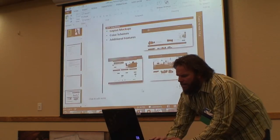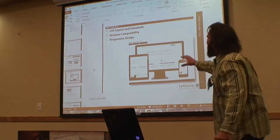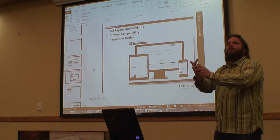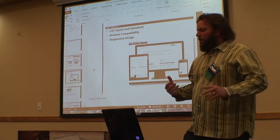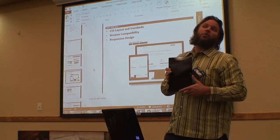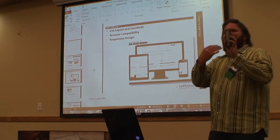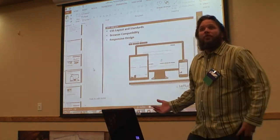Once we finalize the mock-ups and design, we lay out the website. We do CSS — cascading style sheets — and make sure the site caters to all browsers: Mozilla, Firefox, and Explorer. We also make sure we're doing a responsive design. Just because your website fits in a device doesn't mean it's a responsive layout. We really focus on making sure the website dynamically changes its layout and sizing to fit smaller mobile devices.